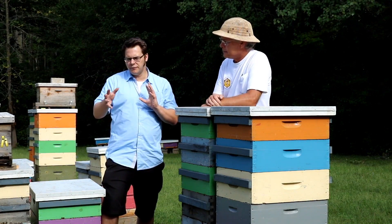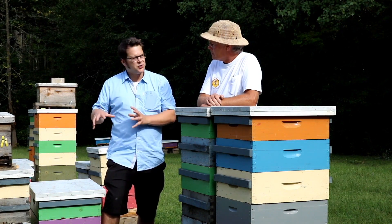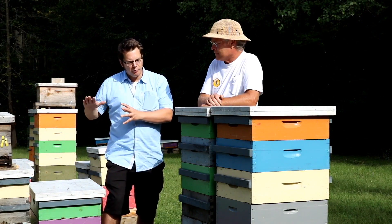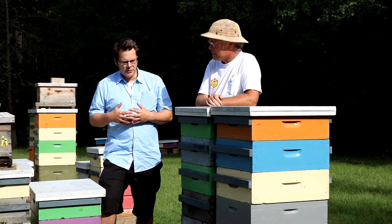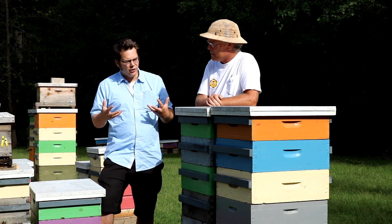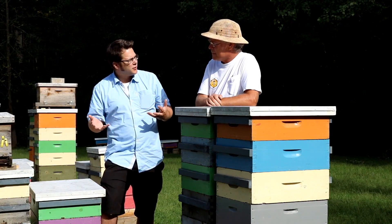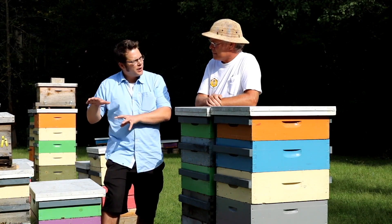The focus of this is going to be on monitoring. Treatments are really the way that you are going to manage your varroa population. There are other cultural control methods, but on a regular basis you want to suppress and push down that varroa population so it doesn't overtake the colony and cause that damage that University of Guelph research has shown will kill a colony. Monitoring is really your tool for figuring out what the levels are, when you should treat, what type of treatment to use, and whether it was effective.